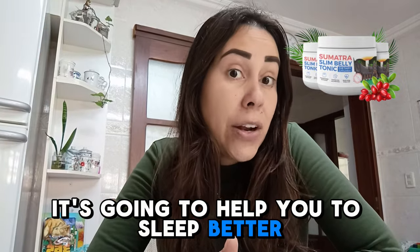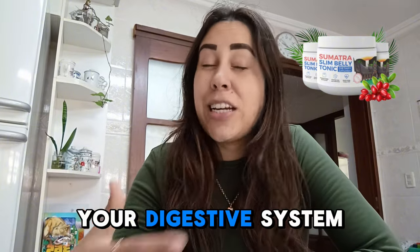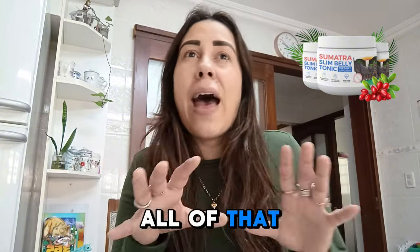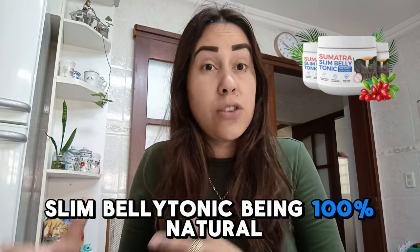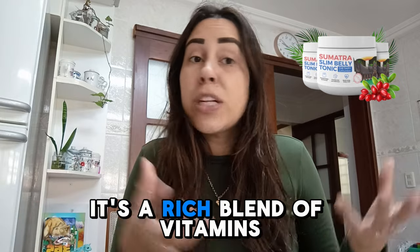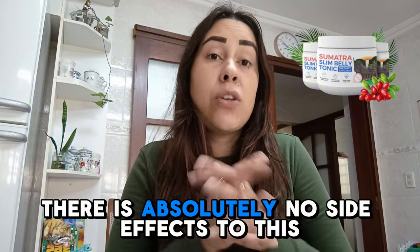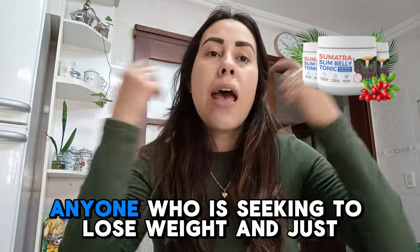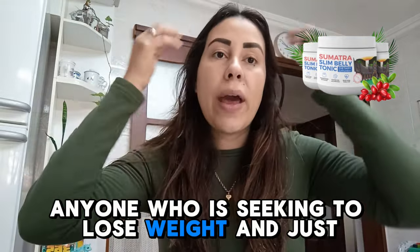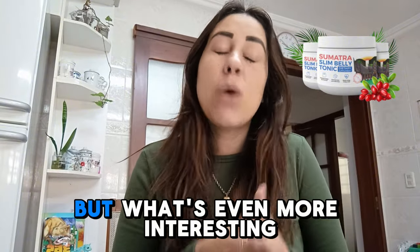It's going to help you to sleep better. It's great for your skin, for your hair, it's great for your immunity and your digestive system. All of these results come due to the Sumatra Slim Belly Tonic being 100% natural. It's a rich blend of vitamins, nutrients, minerals. So there are absolutely no side effects to this, and anyone can use it — anyone seeking to fix up their overall wellness, anyone seeking to lose weight and have their dream physique come to life.